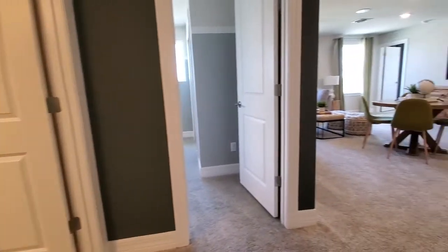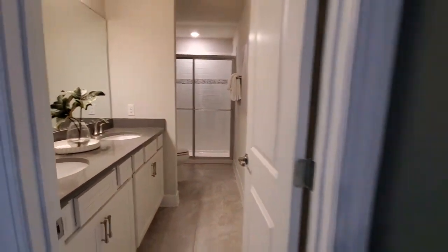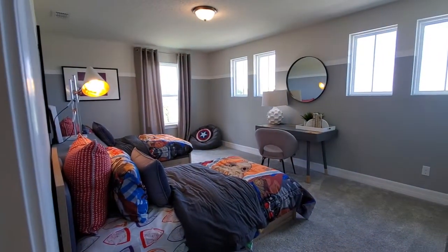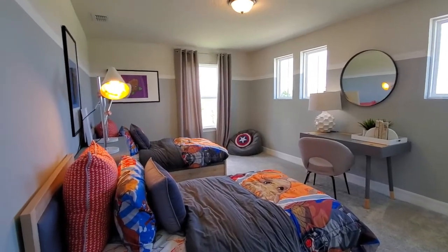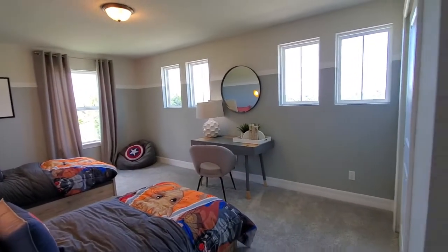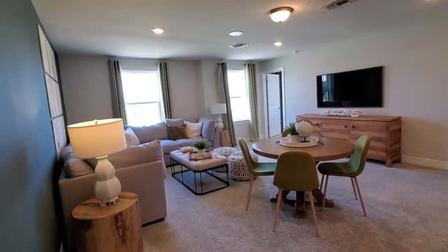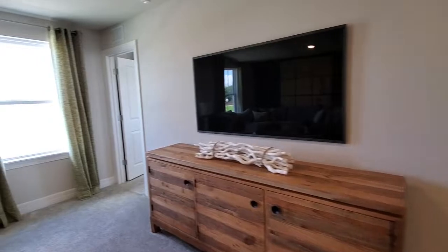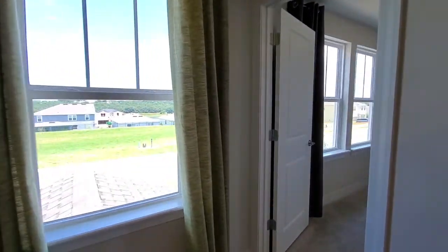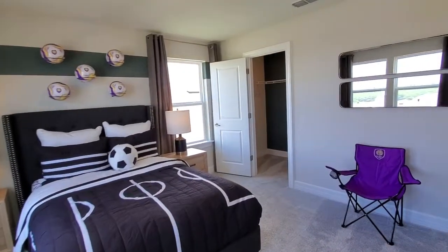So we come up to this huge loft area right here. Going to the left first, we have a full bathroom. And then we have a nice size bedroom with what looks like two twin-size beds — plenty of windows as well. And then over here we have bedroom number four, which does have a walk-in closet.